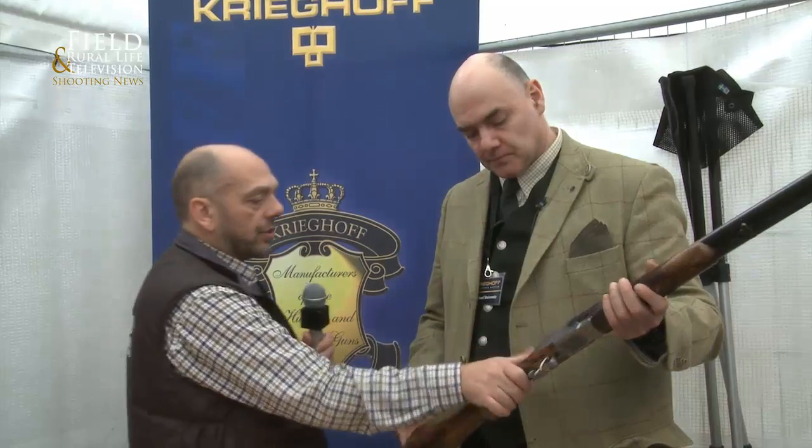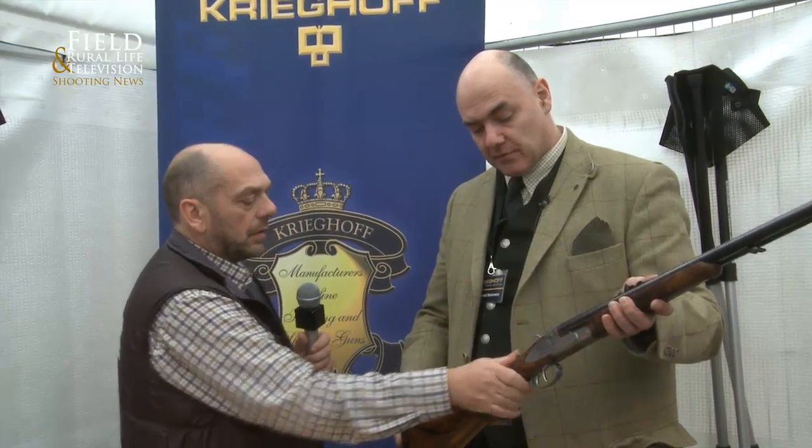Nice feature. This is a nice action — smooth, without noise, rapid to reload, nice opening angle. Horizontal firing pin, quick action, most desirable. Wonderful. Michael, as always, a pleasure meeting you. Thank you very much indeed.